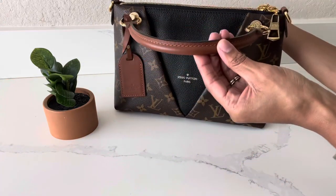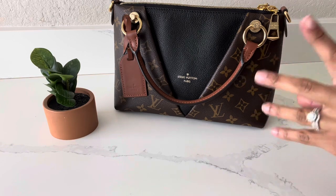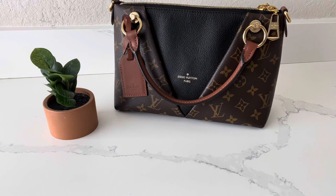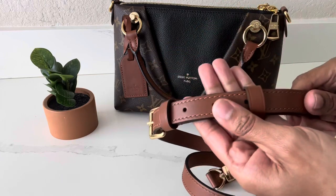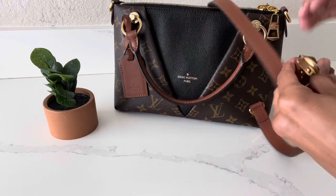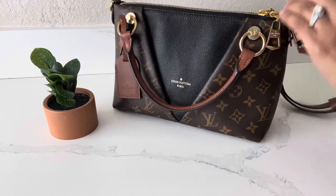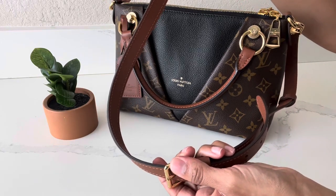I also have the option to use the long crossbody strap. I keep it in a little baggie — that's where I store the long crossbody strap. Similar to the handles and the luggage tag, it has that beautiful caramel brown color. You just attach it to the bag using the lobster clasp on the rings on the side of the bag, like so.